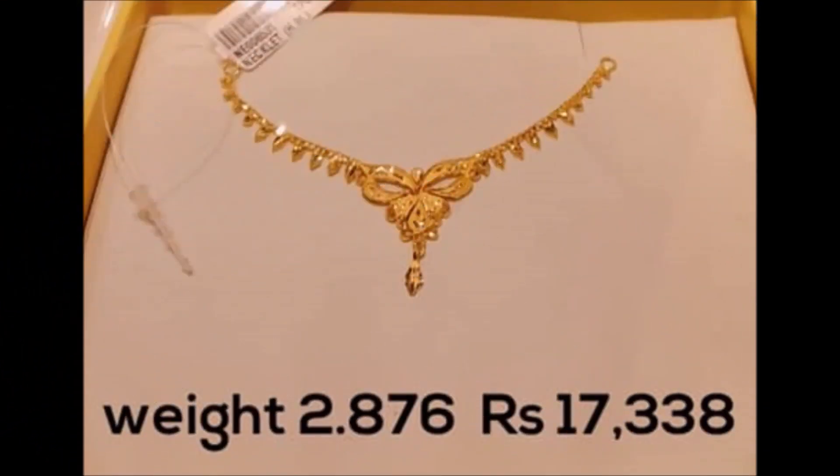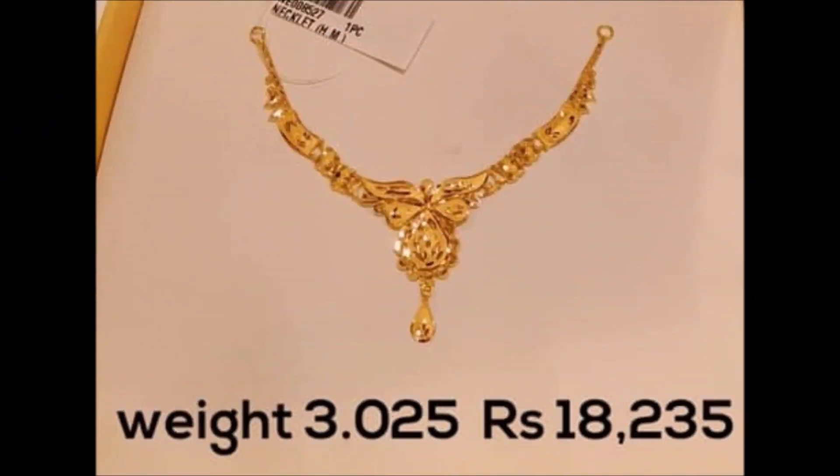Along with that, please also click the red color subscribe button and bell icon. By clicking the subscribe button and bell icon, you will get notifications from our Today Fashion YouTube channel.